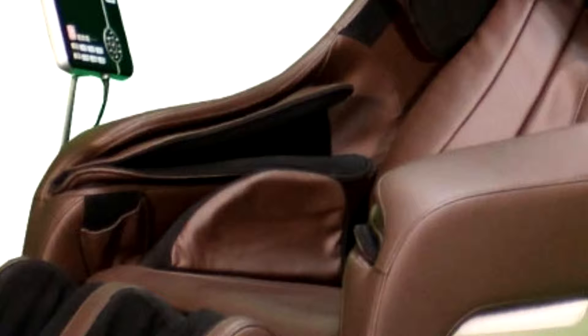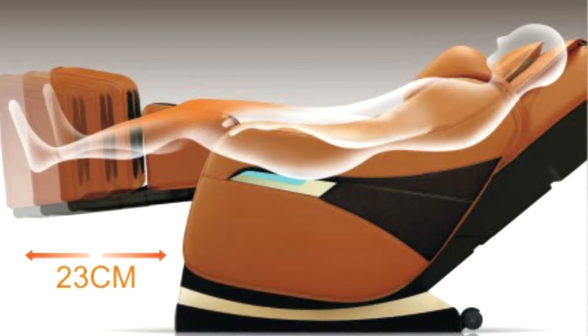It's got heat in the lumbar and in the legs, and it also has the articulating armrest feature so when you recline, the armrests recline with you so that your arm massage stays uniform.